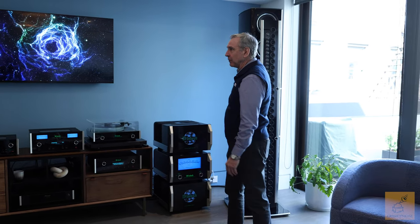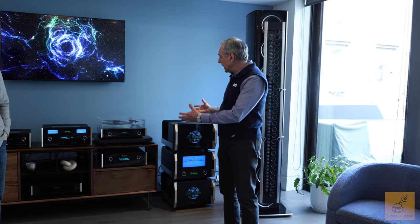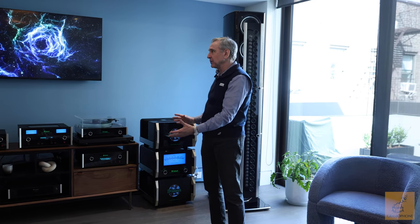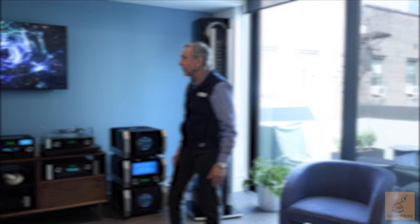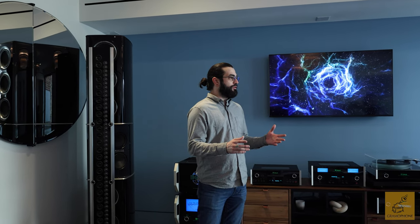As we continue the tour of the McIntosh House of Sound, there are things you can accomplish sonically with a line array that are really difficult to accomplish any other way. This system is our Reference 2 system — which is weird to think of as the smaller of our reference systems when you take a look at it, because it's quite monstrous.